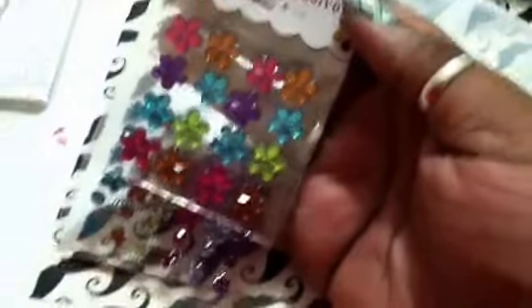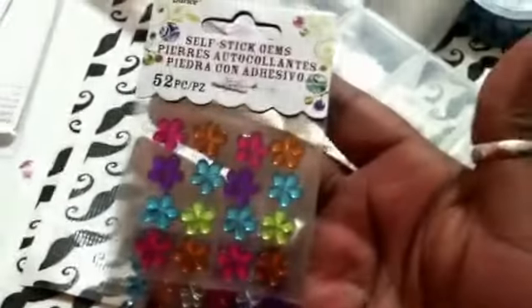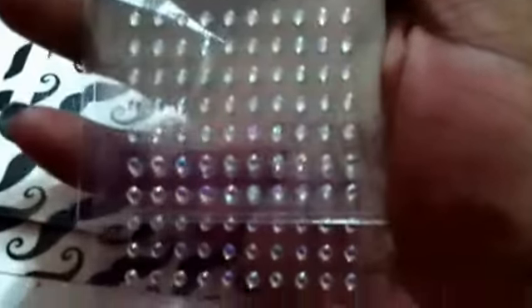Got these pretty flower stones, and some more stones — AB stones, they're so cute.